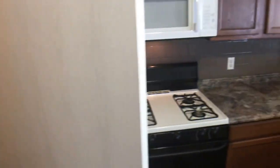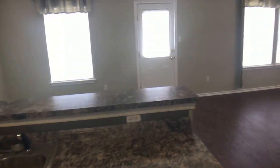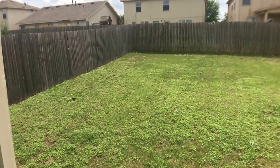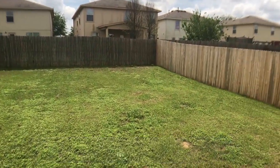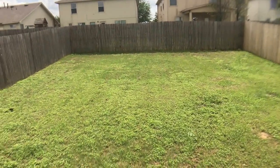We're going to take a quick peek in the backyard while we're here. It's a fully fenced yard. We'll just take a quick scan around the yard here. So you've got plenty of space — a good sized yard.